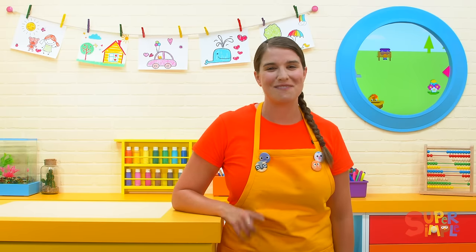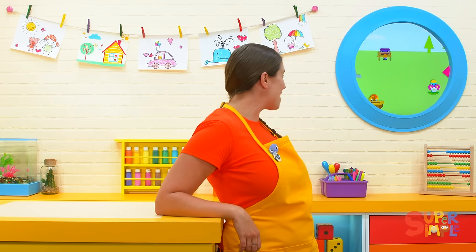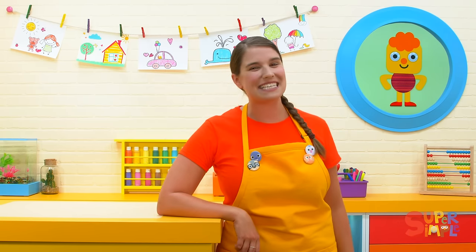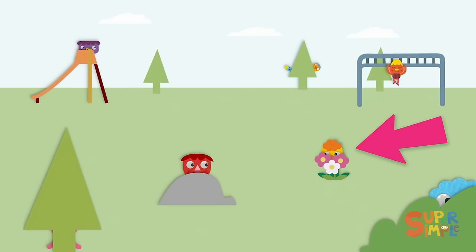Let's play one more time with one more friend. Who are we going to find this time? Oh, this is Cheesy. Let's see if we can find where Cheesy's hiding. Ready or not, Cheesy, here we come.